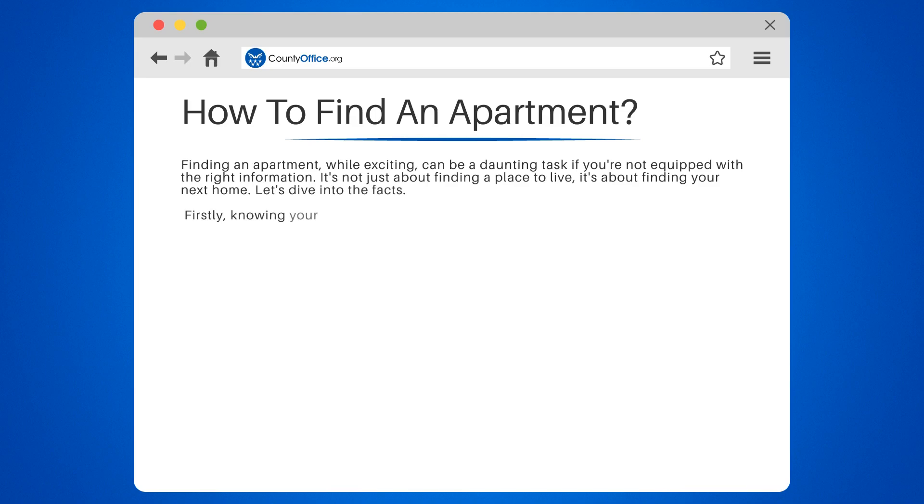Firstly, knowing your budget is crucial. Rent should ideally not exceed 30% of your monthly income. This includes utilities and other recurring expenses.